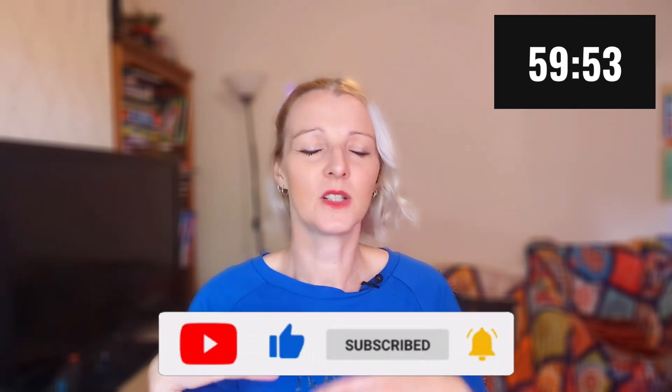I'm going to add a timer to the video because, let's be honest, a little bit of pressure never hurt anyone. Let's kick off the first 10 minutes by diving into the latest social media trends.